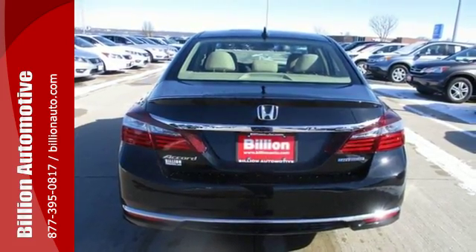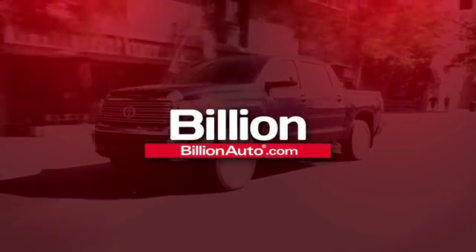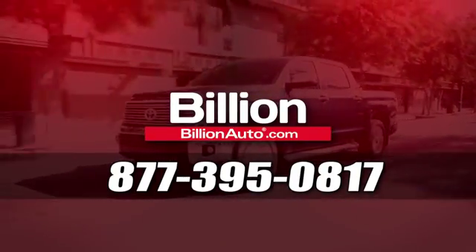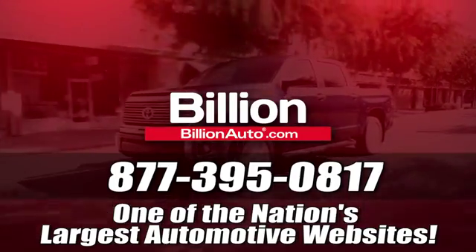Take this Accord Hybrid for a test drive. BillionAuto.com will deliver right to your door. Call 877-395-0817 today. BillionAuto.com is one of the nation's largest automotive websites.